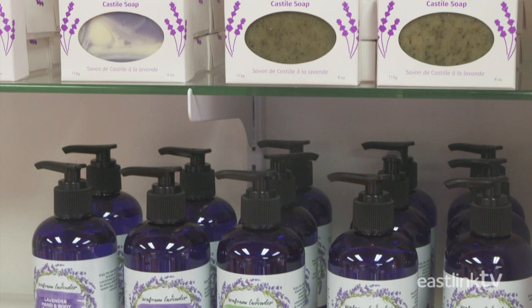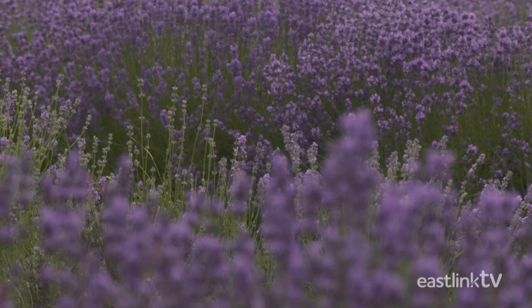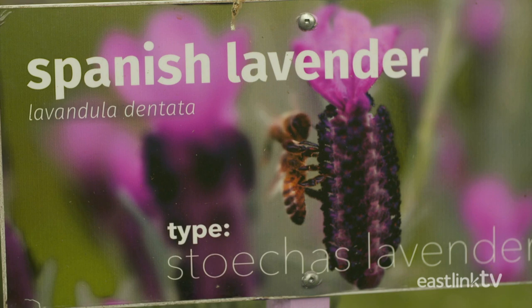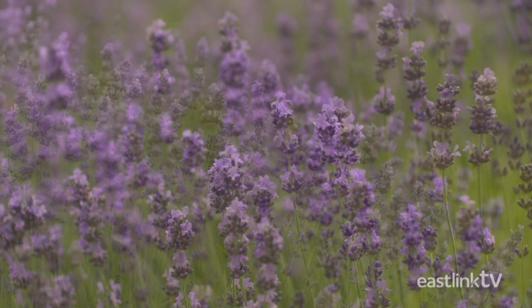But it all starts with the plants. Lavender is a member of the mint family. Hundreds of varieties of lavender are grown around the world. With over 3,000 lavender plants on the farm, growing the plants is where all their products begin.